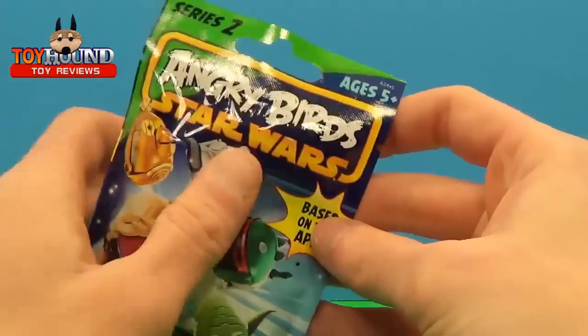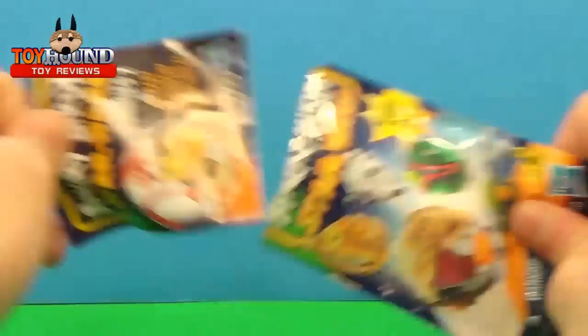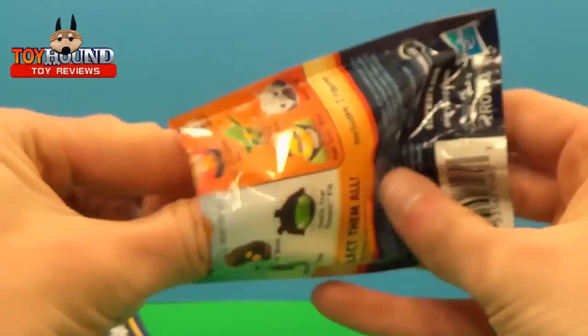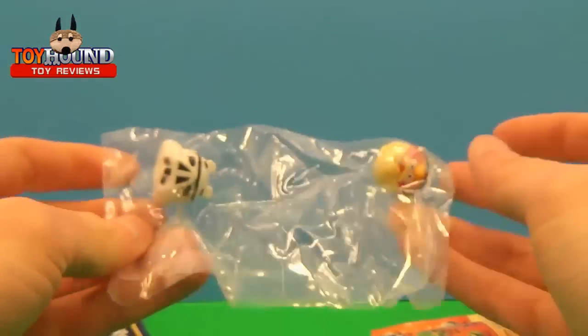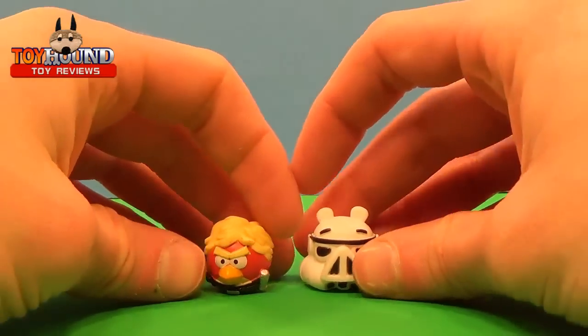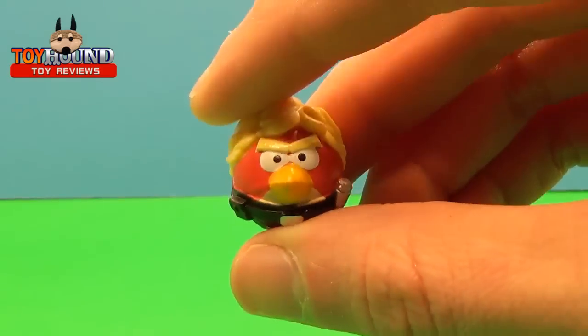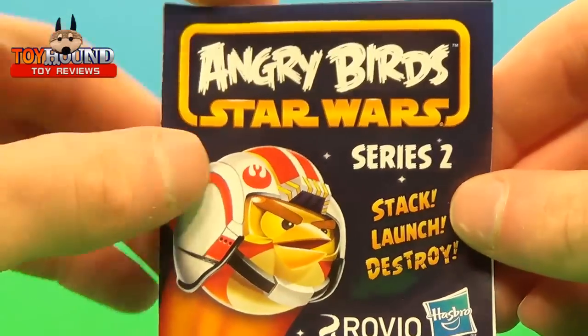And now to open it up and see what's inside. You get this little booklet. Here is the Angry Birds Star Wars Mystery Bag figures that were inside. This one is Luke Skywalker Bird. And it comes with this little booklet — a little checklist.